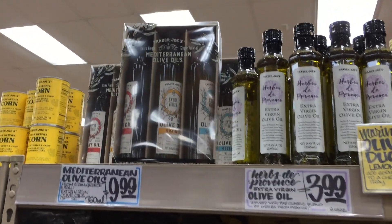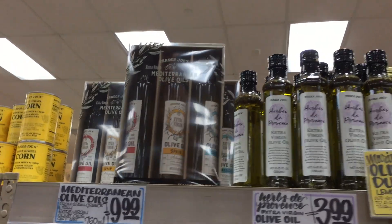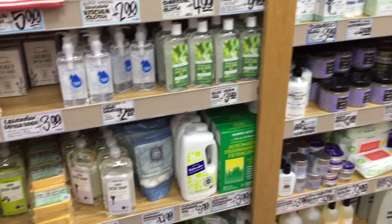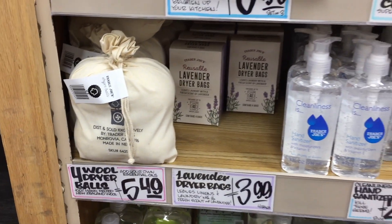Another fantastic host gift or if you're stocking up for Christmas already — the olive oil trio. I always love their personal care section. They have such gems here. These four wool dryer balls — fantastic price for four balls. Normally at the store a good price is $10, so that is a screaming deal.